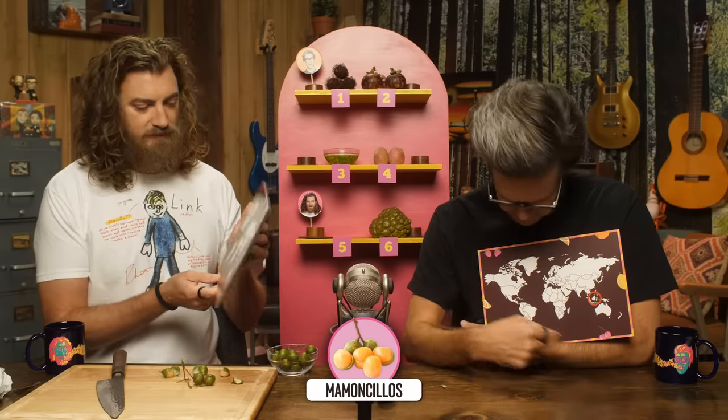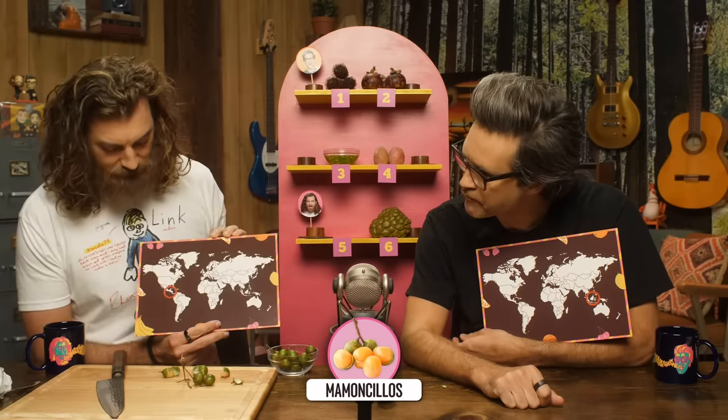I went with Southern Mexico and Central America, going down into the top of South America. Mamoncillos are native to South America, Central America, and the Caribbean — specifically Colombia, Venezuela, and the islands just off their coasts. So Rhett got the point.